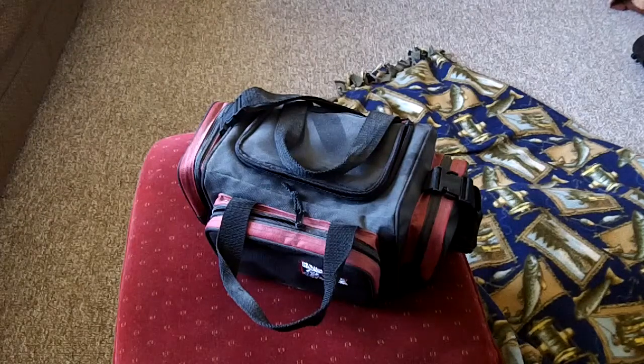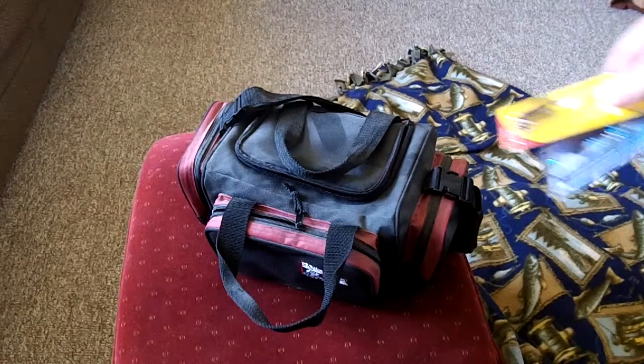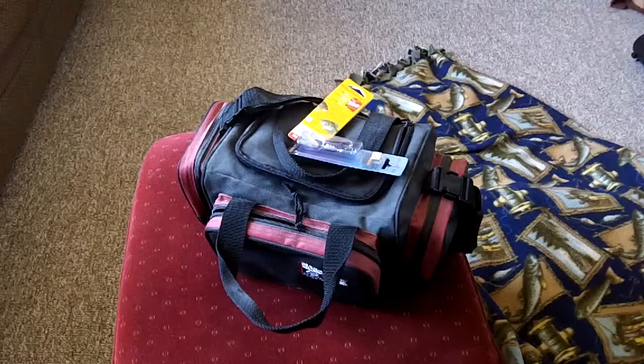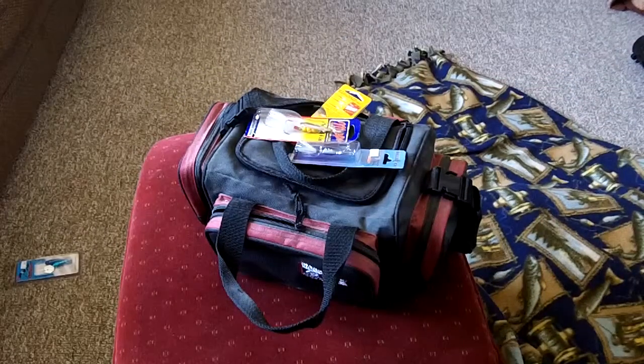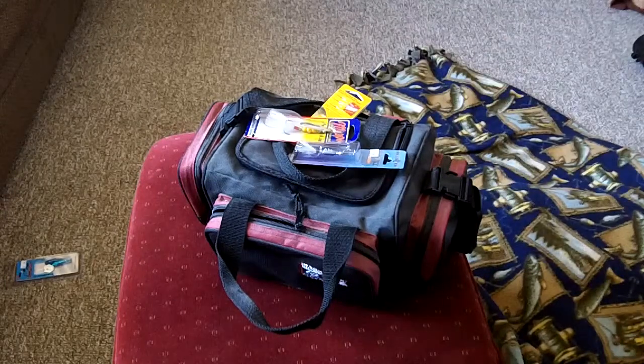Of course, with an empty tackle box, that gave me an excuse to buy more gear — even though I'm trying to scale down, I got new stuff. Of course, even though I have new lures and new gear, I usually catch most fish on a bobber and a worm anyways.